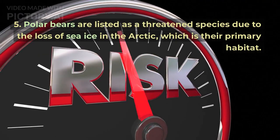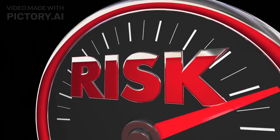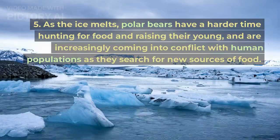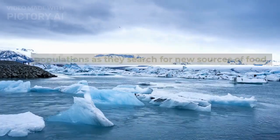Polar bears are listed as a threatened species due to the loss of sea ice in the Arctic, which is their primary habitat. As the ice melts, polar bears have a harder time hunting for food and raising their young, and are increasingly coming into conflict with human populations as they search for new sources of food.